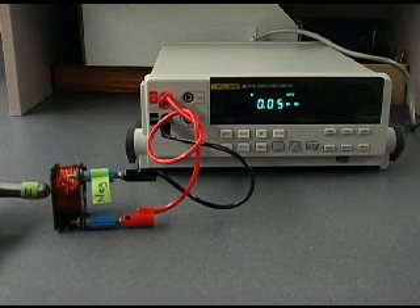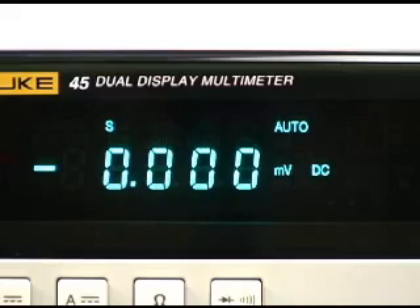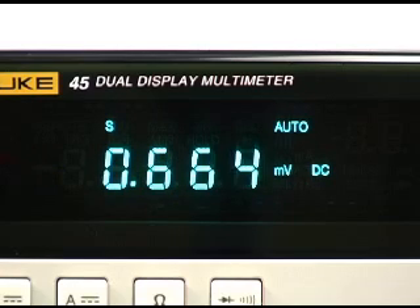When the north pole of the permanent magnet approaches the coil, we see the meter displaying a positive current and resulting positive voltage. North approaching.